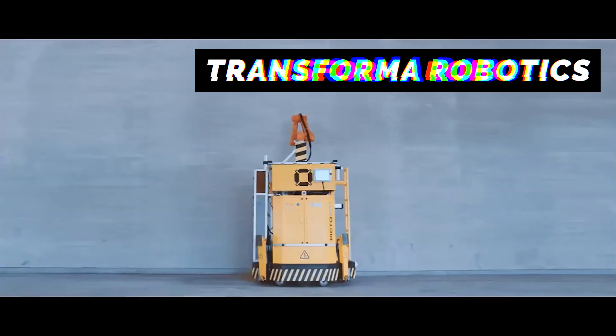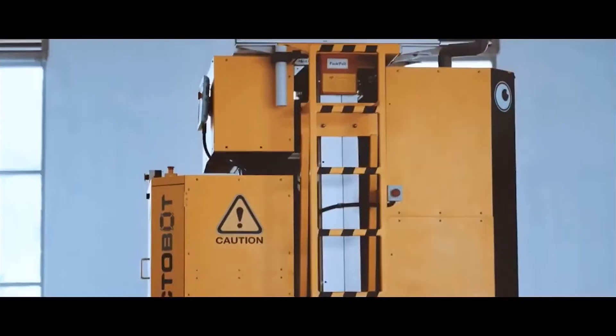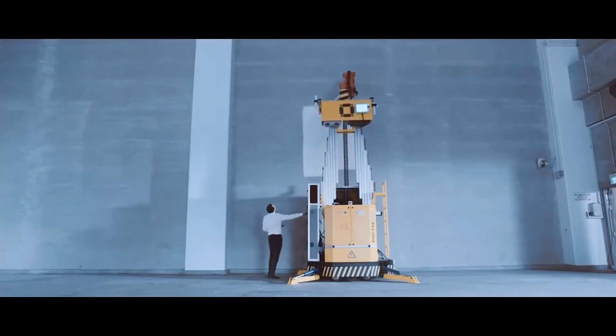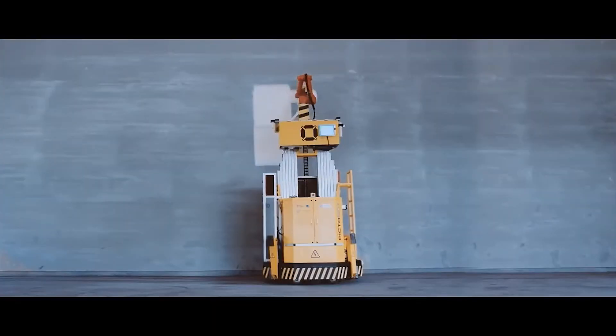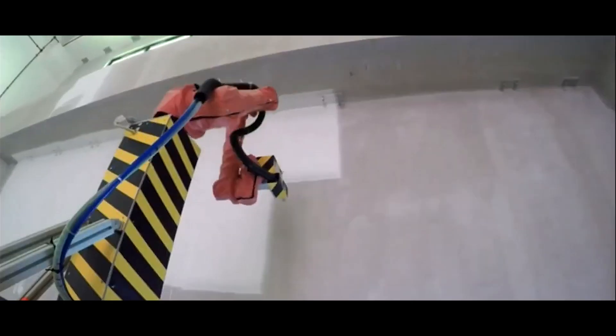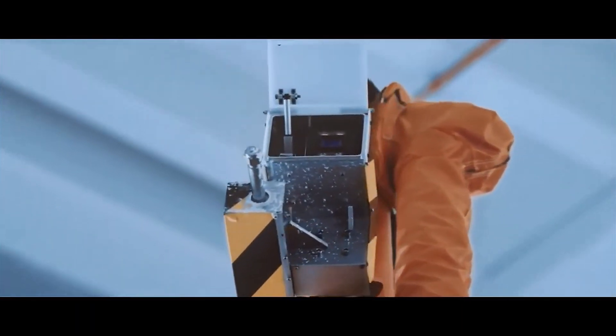Construction robots can speed up the painting process by almost 25 percent. The Pictobot by Transformer Robotics has a mobile base which allows the robot to navigate easily around a space. It can reach up to 10 meters high, or 32 feet. The robot scans the structure, and then with its six-axis robotic arm and precision spray nozzle, the Pictobot achieves a more even and consistent paint coat than a human painter. It is also able to paint on more complex surfaces and architectural features, and can even paint in the dark.